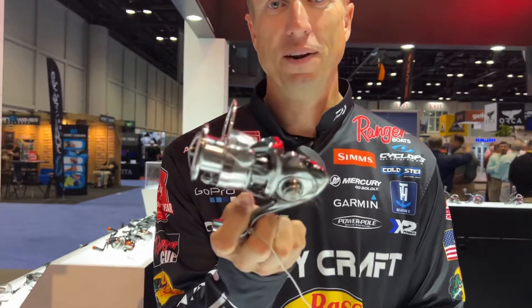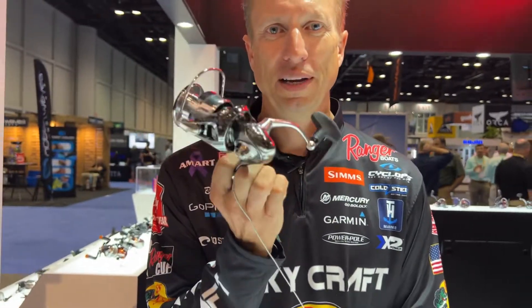Daiwa Exist — that right there is the best spinning reel that you will ever put in your hands. I promise you that. Daiwa has always excelled in the spinning reel market.